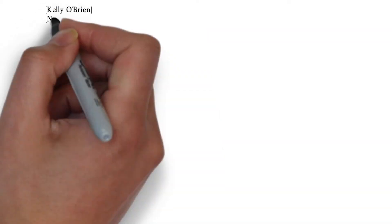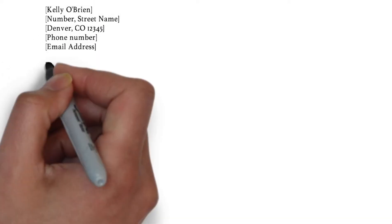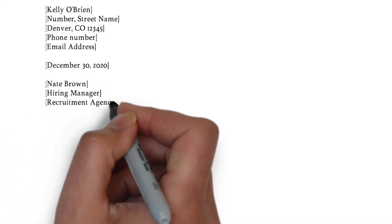First, you need to list your contact information on the left side. In between white lines underneath, we put the date and then the reader's name and position, followed by the company's information.